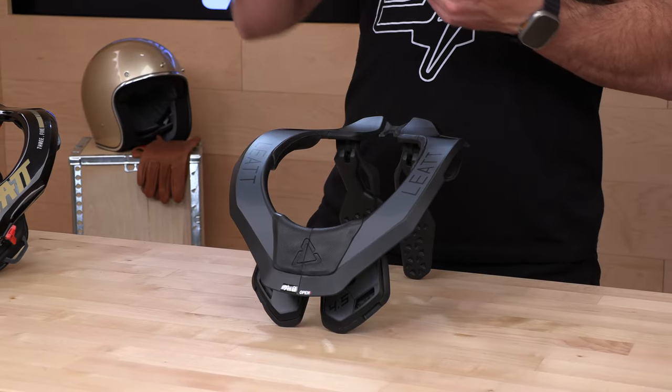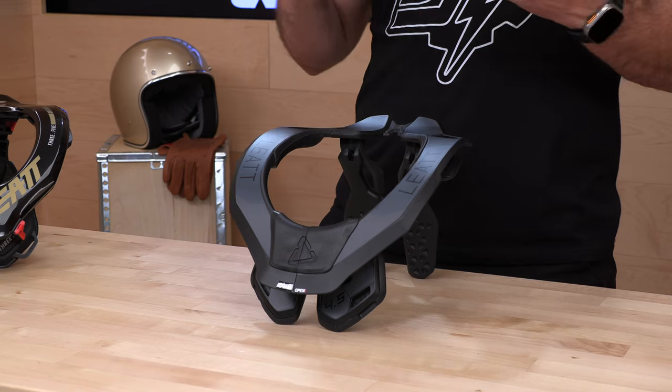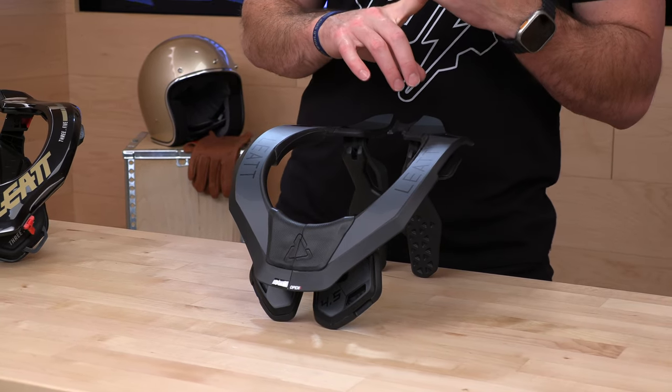If you'd like to support us here at speedaddicts.com, you could do so by simply shopping with us. There'll be a link that takes you over to the full selection of Leatt gear, including the neck braces we're going to talk about today, and we stock all of it. Leatt's got helmets, armor, boots, apparel, and coming soon, adventure gear — they've got a little bit of something for everyone. Check it out at speedaddicts.com.